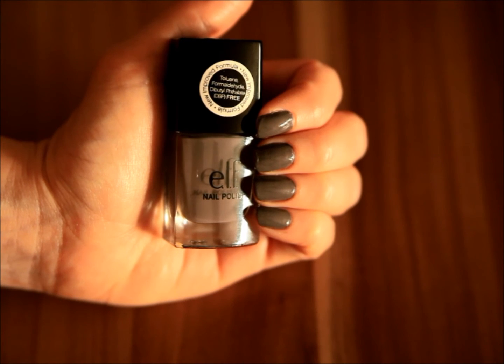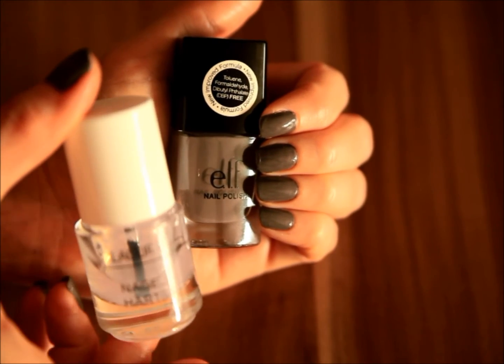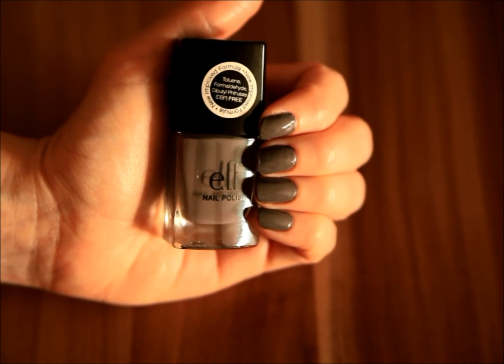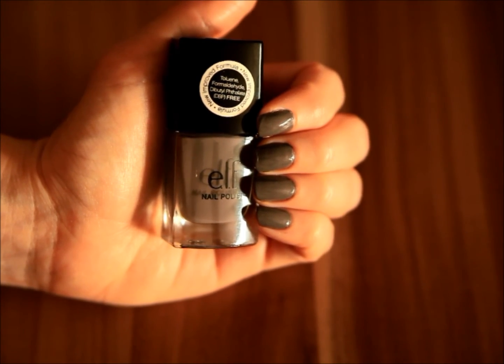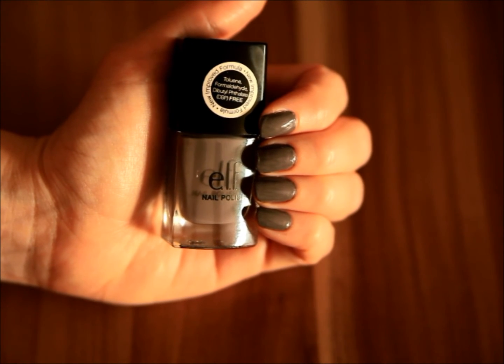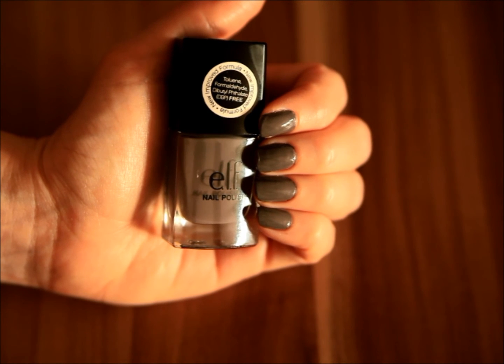So a pretty good performance from such an affordable nail polish. I have topped it with just one coat of this clear top coat from La Cura. Overall, I am pretty satisfied with this nail polish. This is the first time I have actually tried it on my nails, despite the fact that I purchased it several months ago. And I can definitely see myself wearing it again — I think it's a nice color for the colder months of the year.